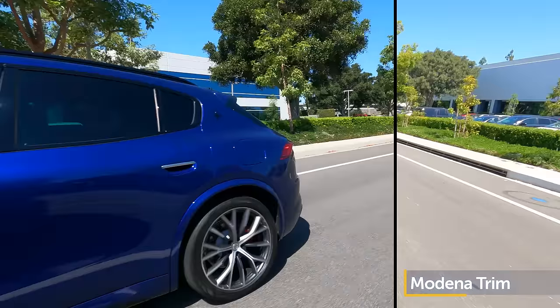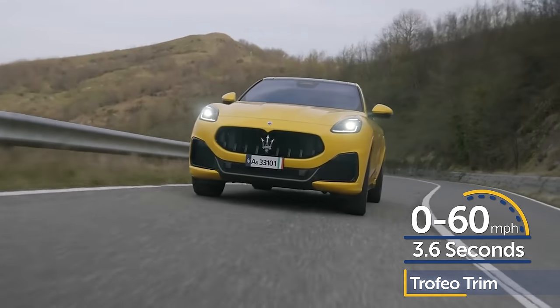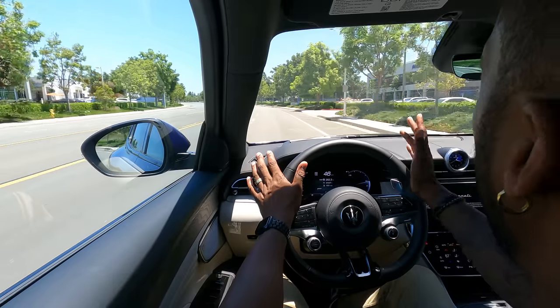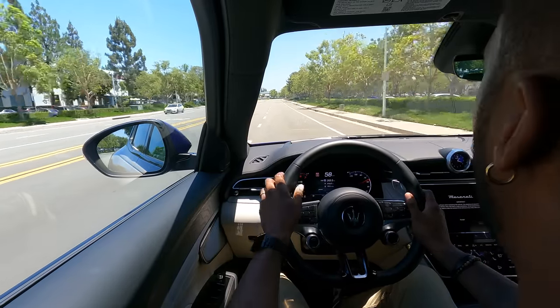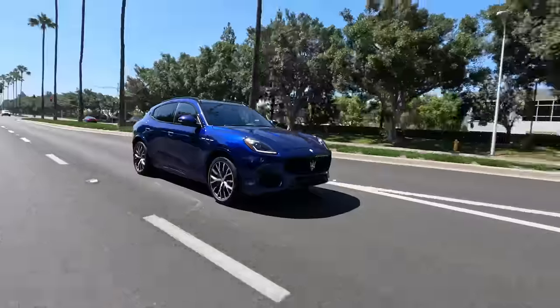The Grecale does a great job providing a composed ride in a straight line. Our tester with the 2.0-liter can sprint from zero to 60 in around five seconds and gets 25 mpg combined. The Trofeo model can reach 60 mph in as little as 3.6 seconds. As a daily commuter, the Grecale is comfortable with light steering in comfort setting. There are three modes: Comfort, GT, and Sport. Sport mode makes it louder, stiffens the suspension, firms up the steering, quickens the throttle response, and the gears shift with purpose.